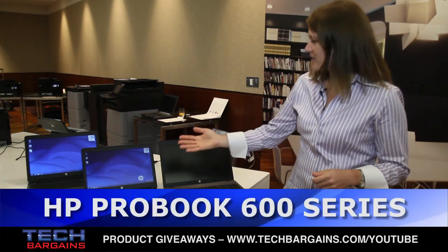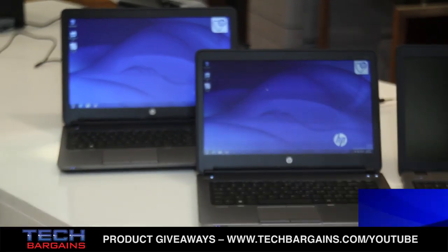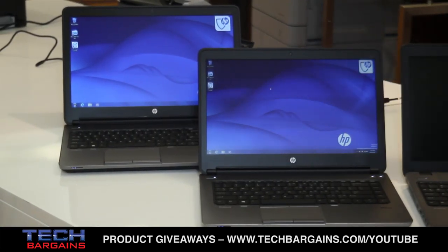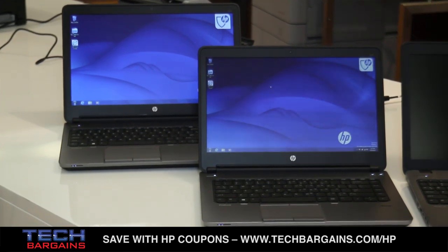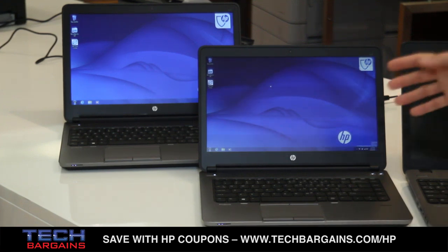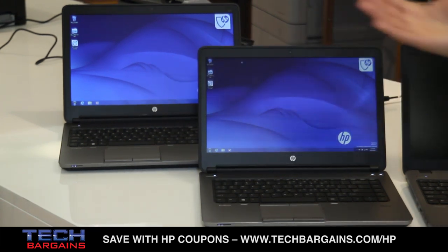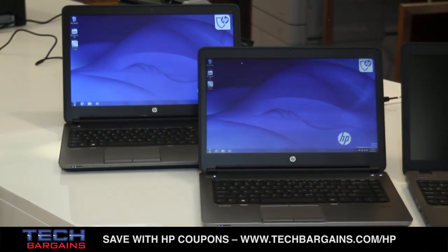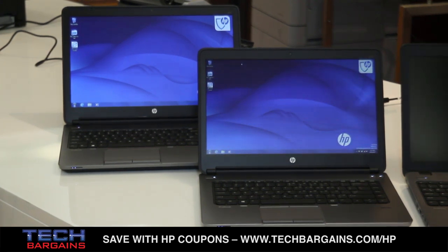Going on to the ProBook 600 series — these are designed for our corporate and enterprise customers and are very flexible, designed to meet their specific needs. For example, customers can choose to have UMA or discrete graphics, they can choose to have the point stick or not, and they can choose to have mobile broadband or not, so there are a lot of flexible options.